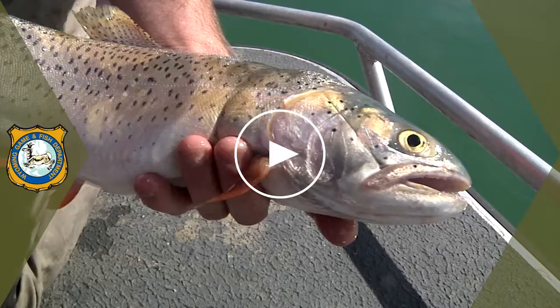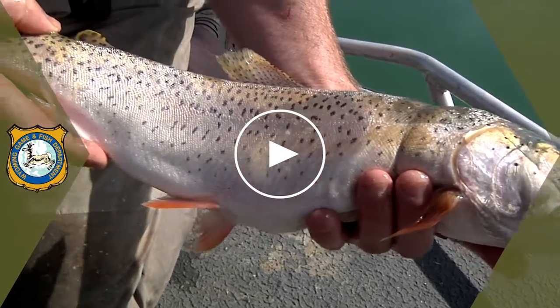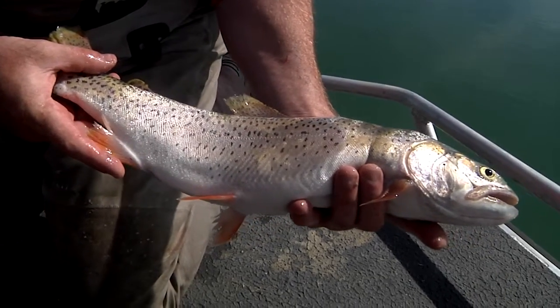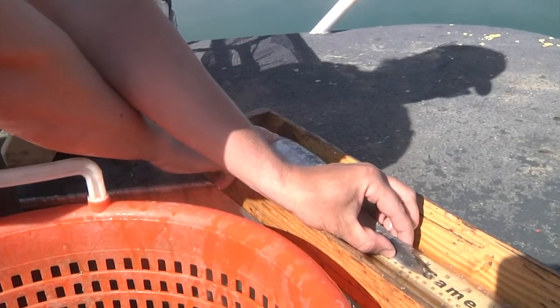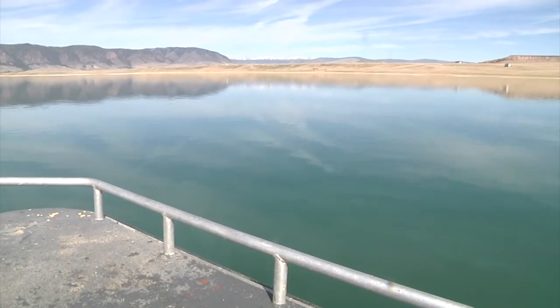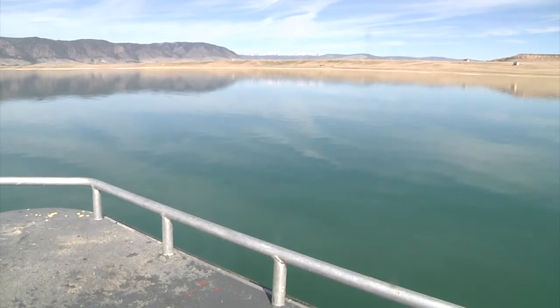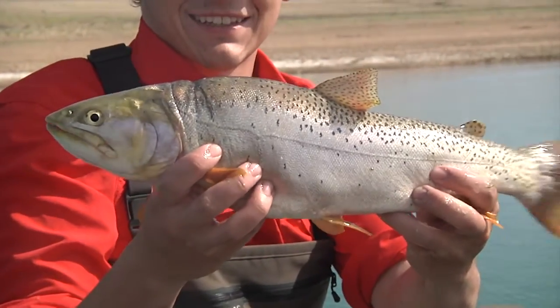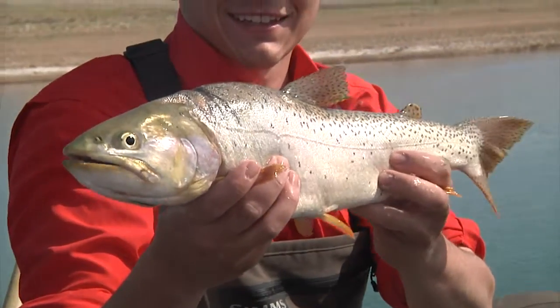Brown trout and annually stocked Bear River cutthroat still represent well. Good numbers of 20 inch plus fish came up in the nets, as did kokanee, a fish species growing in popularity with Wyoming anglers. As the summer winds to a close, getting the boat out on Lake Hattie might just be the way to cap off the fishing season — that and catching one of these. This is Ray Hageman with the Wyoming Game and Fish Department.